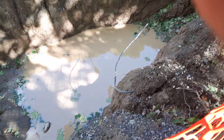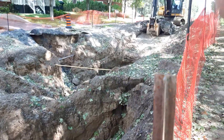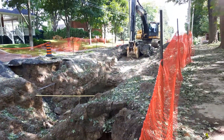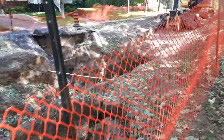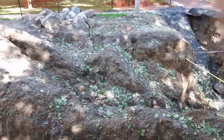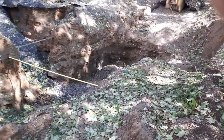We're at the site of the explosion that occurred yesterday, Saturday August 23rd. The local story here so far is that a gas line exploded.